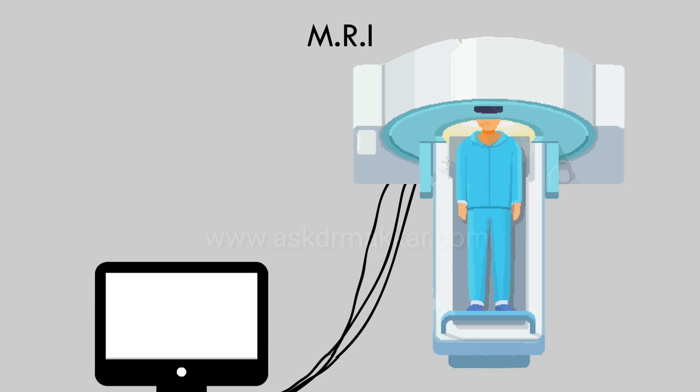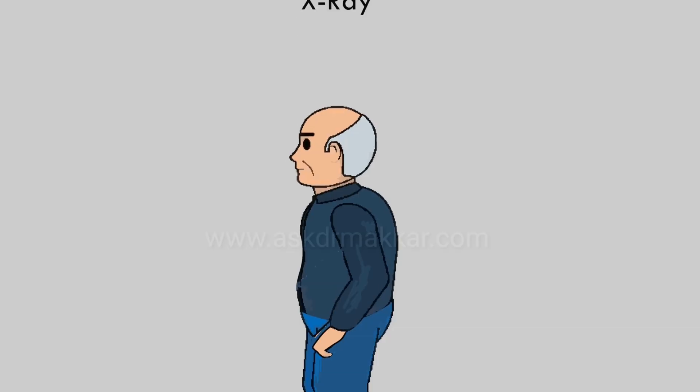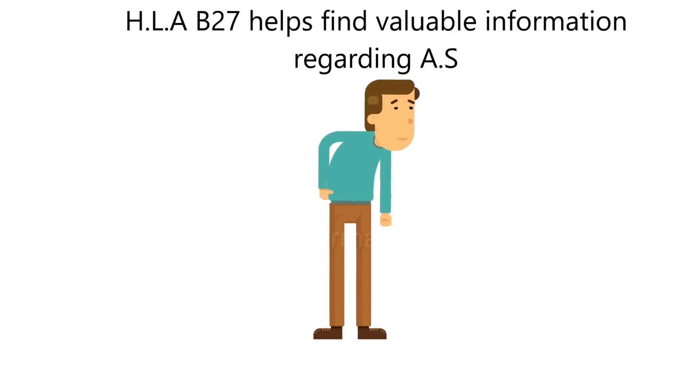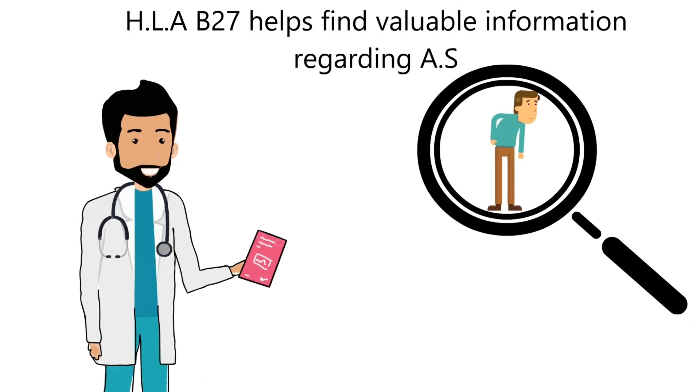An MRI can also help find the presence of HLA-B27. An X-ray can also help find the presence of HLA-B27. HLA-B27 does not tell the whole story, but it can provide a valuable clue to the doctor.